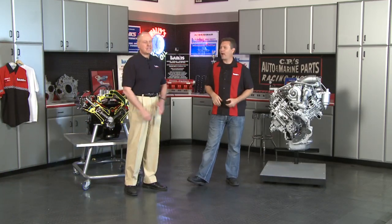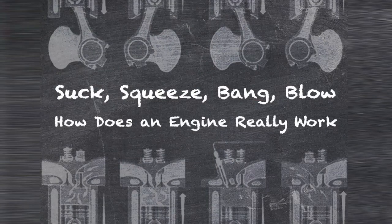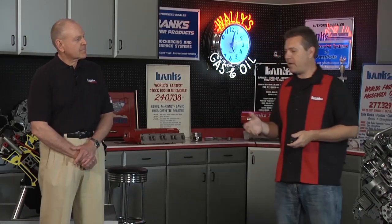Tonight our topic is suck, squeeze, bang, blow. I think probably most of us here know that that's a fun way to talk about the four-stroke process. We're going to talk about each of the four strokes and the mechanics of it all. Maybe a good place to start would be at the very beginning — could you take us all the way back to when the four-stroke engine was first created?